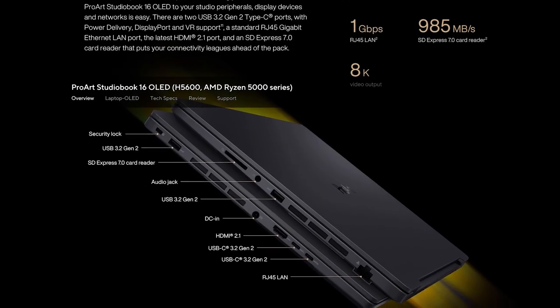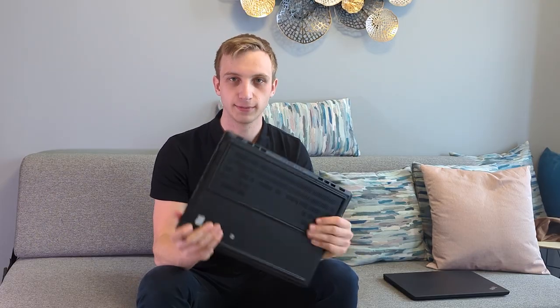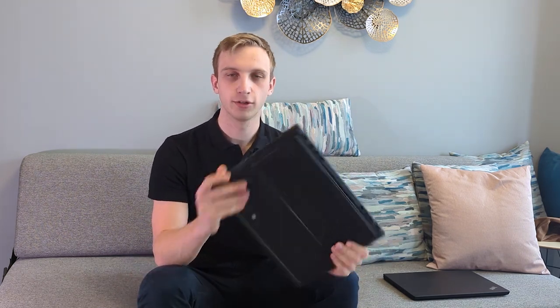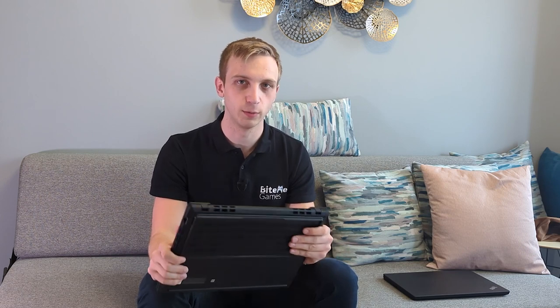Starting on the outside — IO is really important — this one once again has two USB Type-A ports, two USB Type-Cs, one HDMI, one Ethernet, and what I found really important now that I'm working with video so often: a full-sized SD card reader. This SD card reader even supports SD Express, which would theoretically allow me to transfer up to nearly one gigabyte per second from my camera to this laptop.